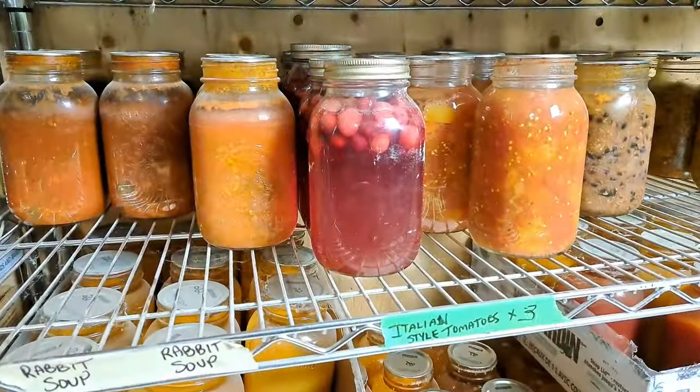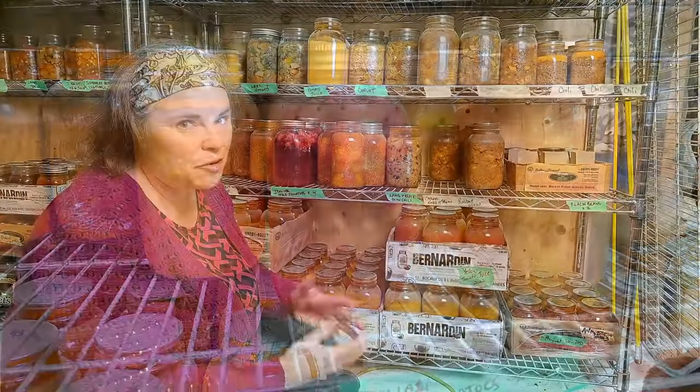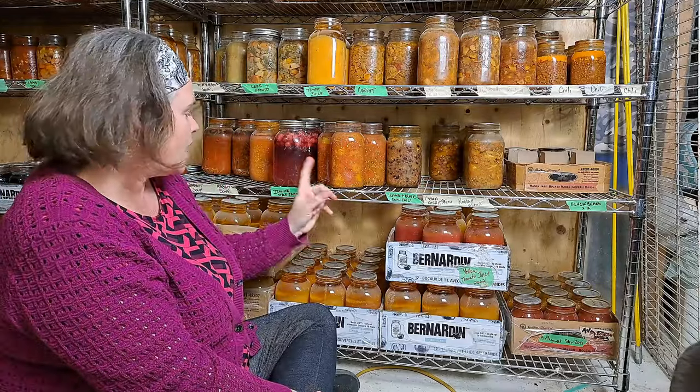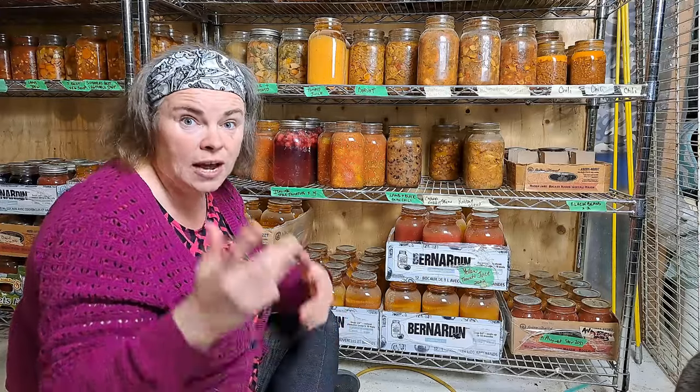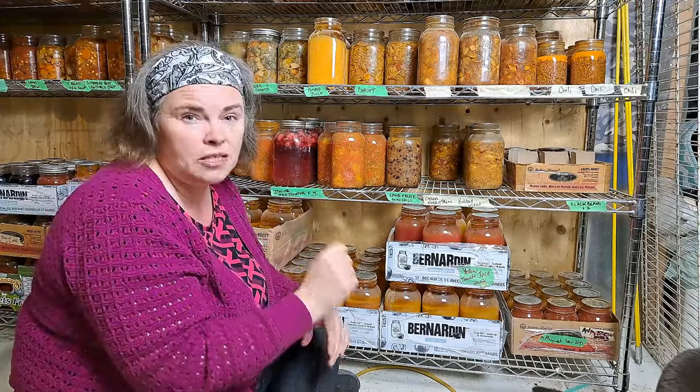On the bottom here, we have our lemon basil soup with rabbit, which is also starting to get low and I definitely need to restock. Our cranberry juice — this is our first time trying canning cranberry juice, and we still haven't tried it. It's supposed to sit for a couple of weeks and it's now sat for a couple of months, so I'm pretty sure it's going to be tasty. My Italian style tomatoes are great to have later in the year — when I make the August stew shortly, I'm going to need to use those because I don't have fresh tomatoes.